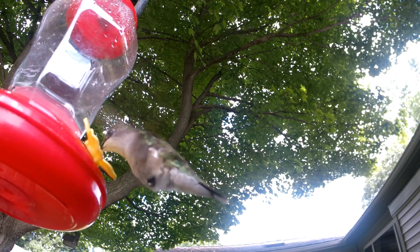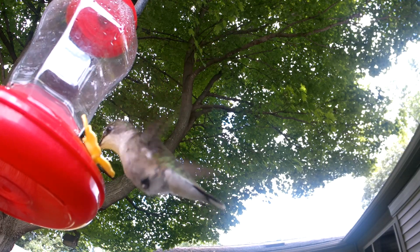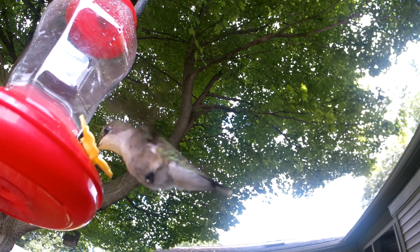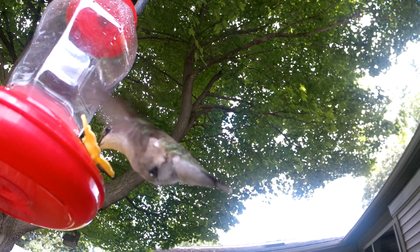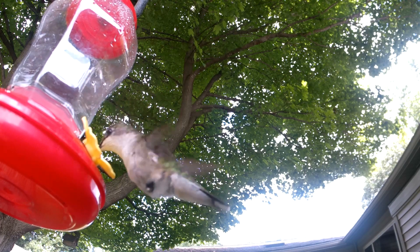Male hummingbirds with their ruby throats don't stick around long after the dance. Hummingbirds are solitary birds, and females manage to build nests and raise the young alone.